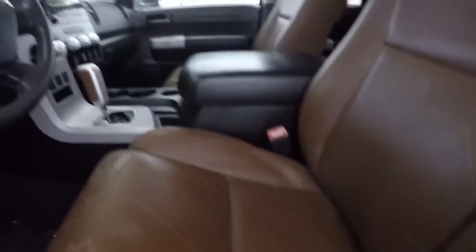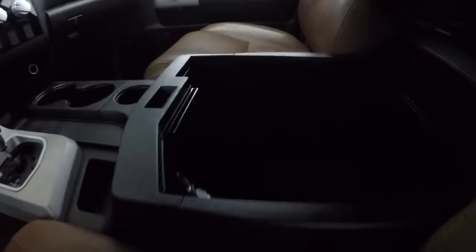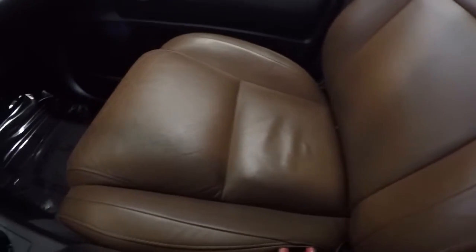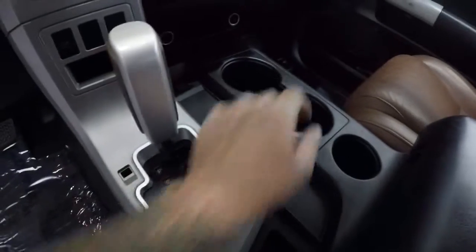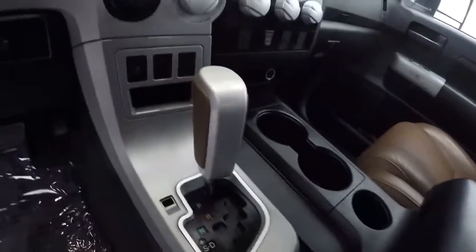There's a little bit of cracking going on in the leather right through here, also in the back of it and along the butt of the seat. Nice big center console here, power outlet right there, ton of storage in here. It is an automatic, comes with keyless entry key fob, two-wheel drive.